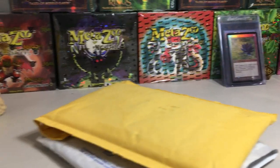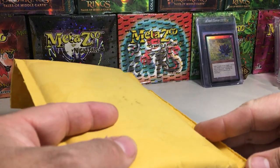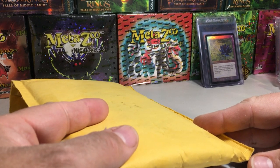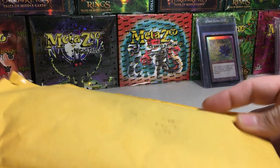Hey YouTube, Santa Frank here. Today is going to be a two package PSA graded card purchase mail day. One of these was off of eBay and one of them was off of the Blowout Cards marketplace.